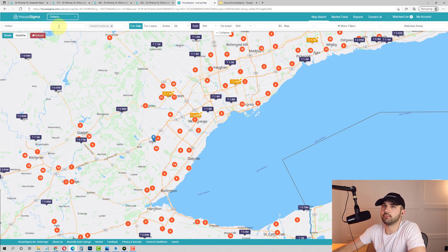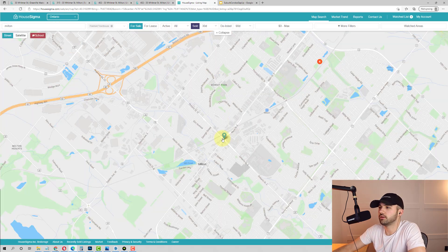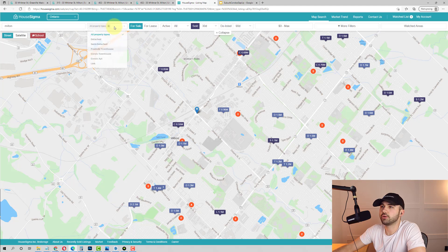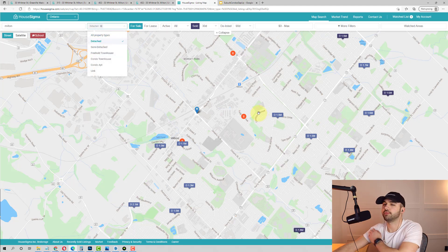A lot of people said condos were dead. If you've been watching my channel, you know I never for a second believed that. Because condos are the first rung on the property ladder — they're the most affordable segment, they're where most people start out.